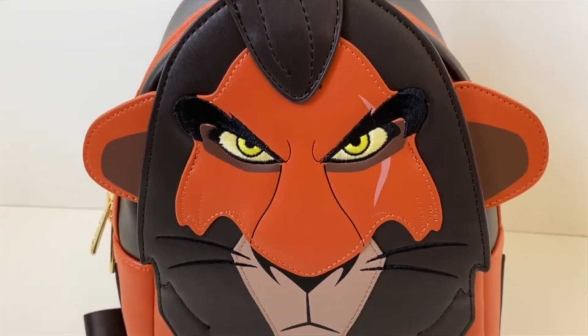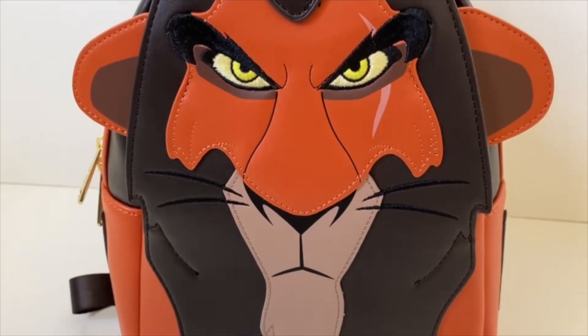On the front, we also have this amazing embroidery that goes on his eyes, with all his eyebrows, and on his whiskers. I think playing with all the different textures is such a cool way to depict Scar on this bag.